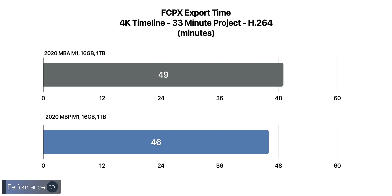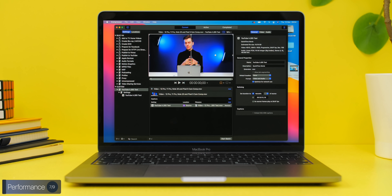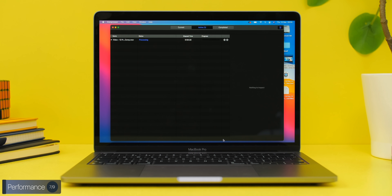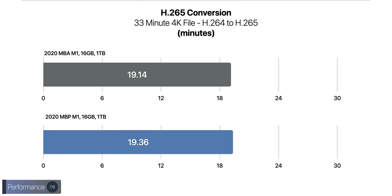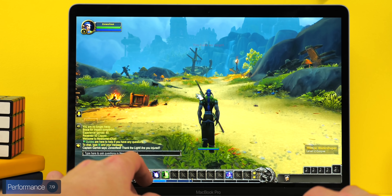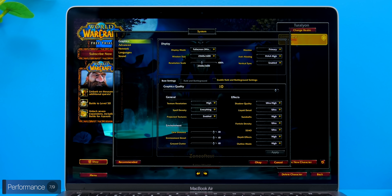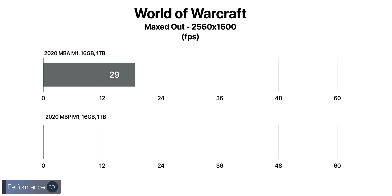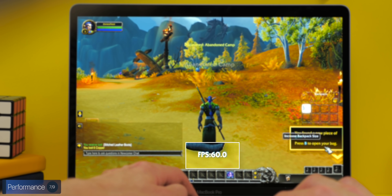Exporting the demanding project took the MacBook Air 49 minutes and the Pro 46 minutes — not as much difference as expected. We then dragged the H.264 export into Compressor and exported in H.265: the Air took 19 minutes 14 seconds while the Pro surprisingly took longer at 19 minutes 36 seconds for an unknown reason. For gaming, we tested World of Warcraft, which is optimized to run natively on the M1 chip. At 2560×1440 with graphics set to the maximum level 10, the Air got 29 fps and the Pro got 32 fps.